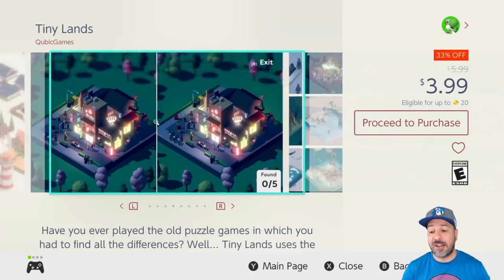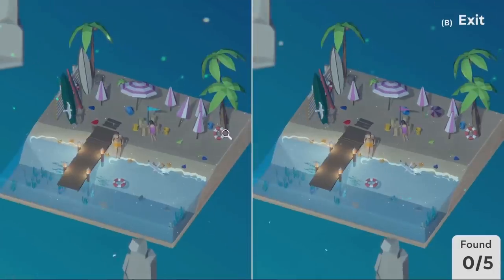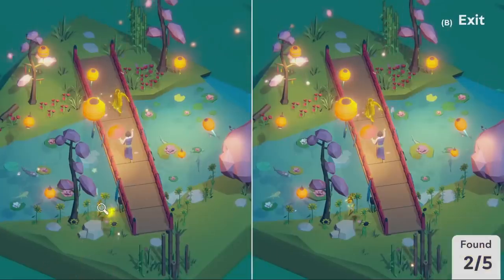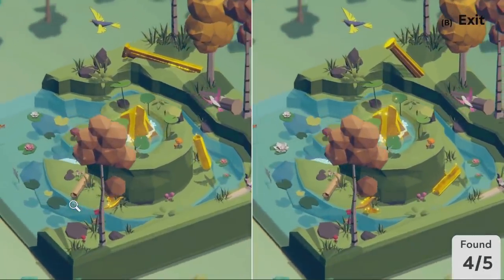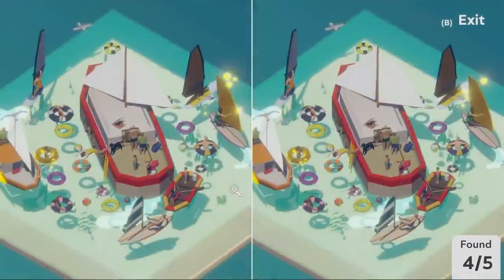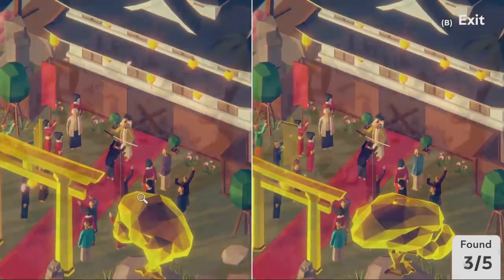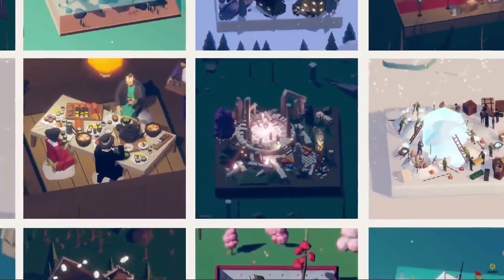Next on the list we have Tiny Lands at 33% off for $3.99. This game has a really original premise — it's basically find-the-difference between two environments, but rather than being static these are 3D rendered environments you can fully rotate, zoom in, and zoom out. Some of the differences will actually challenge you quite a bit, so this isn't necessarily a kids' game. What's even more amazing is the white-noise-inspired music that accompanies all the stages — it's great for winding down at the end of the day, and I made it part of my regular nighttime routine.